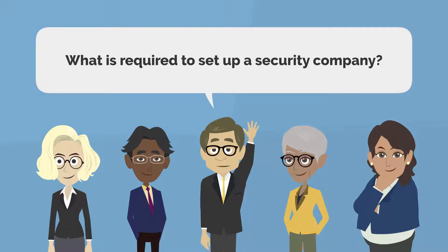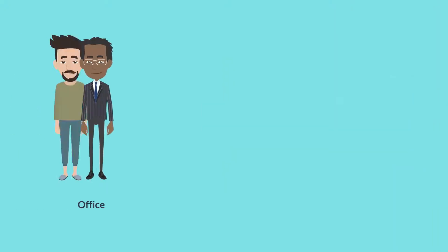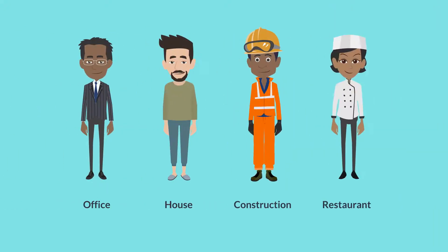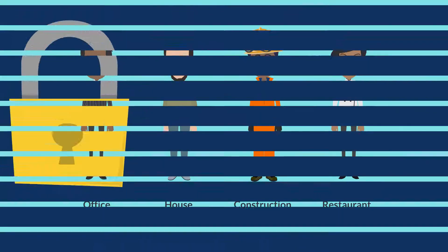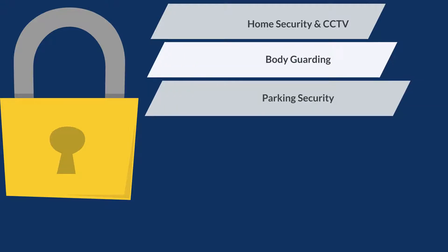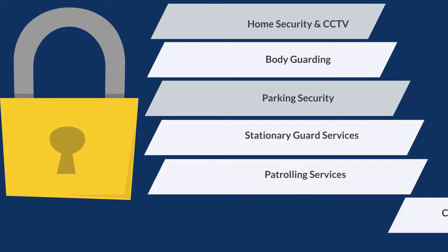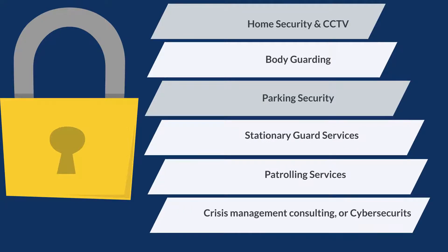What is required to set up a security company? The most important thing you need is to plan your business. This involves choosing a security service to offer — a niche in the security industry to stick to. This could be either a private security business such as home security and CCTV monitoring services, bodyguarding, parking security, stationary guard services, patrolling services, crisis management consulting, or cyber security.